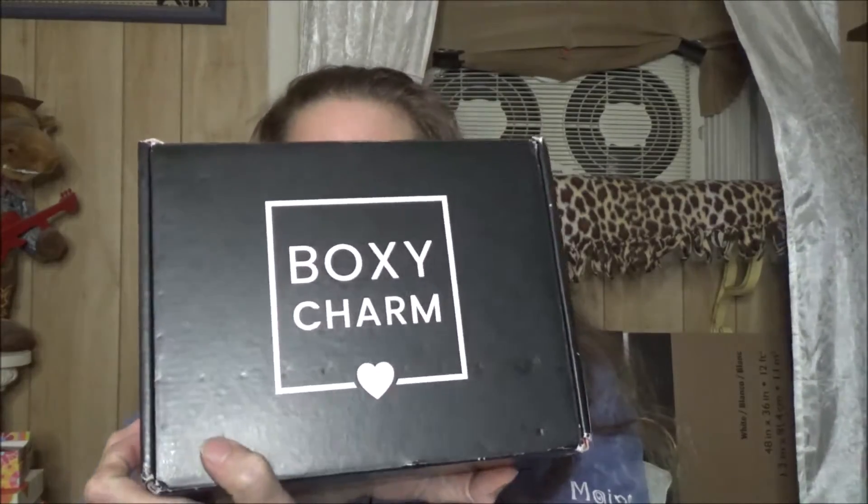Good evening, my beauties! How are you on this hot night? Tonight is BoxyCharm night. This is the BoxyCharm base box, and I also get the BoxyCharm premium which I have not received yet. Let's get started with the BoxyCharm base box.